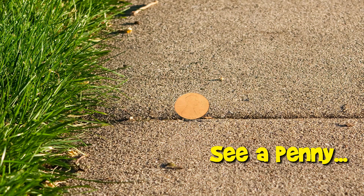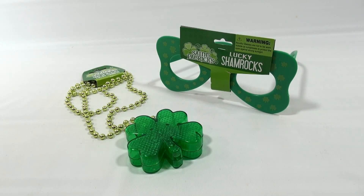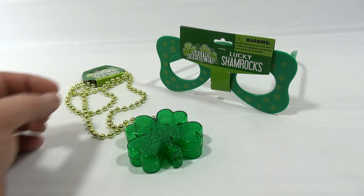You are now watching a Lucky Penny Shop product feature. Hey, it's Lucky Penny Shop and it's St. Patrick's Day time coming up. Here are two items that are in our contest. We just wanted to show you them a little closer so that contest winner knows what they're getting.